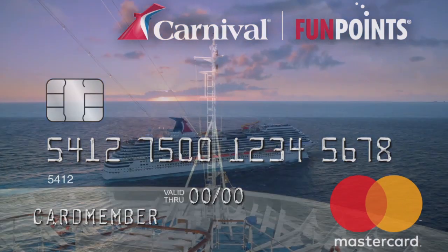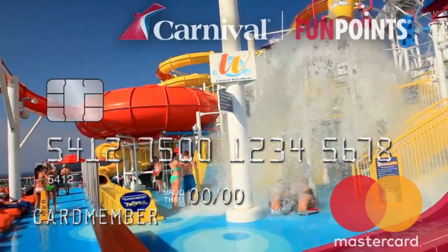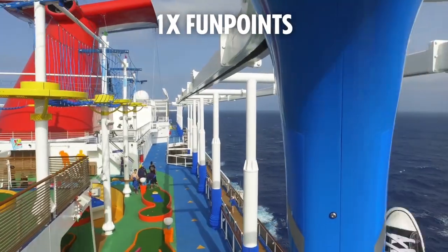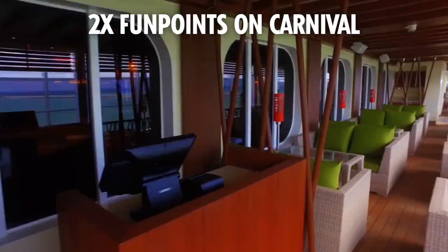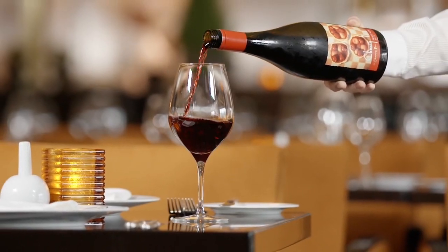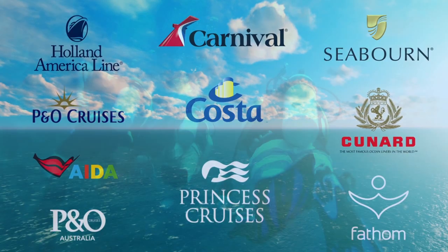The Carnival MasterCard offers card members an array of rewards through the Carnival Fun Points program. Card members earn fun points on every purchase made with their card and earn additional fun points on all Carnival Cruise Line purchases, including onboard amenities charged to their Sail and Sign account, as well as purchases with the brands of the world's leading cruise lines.